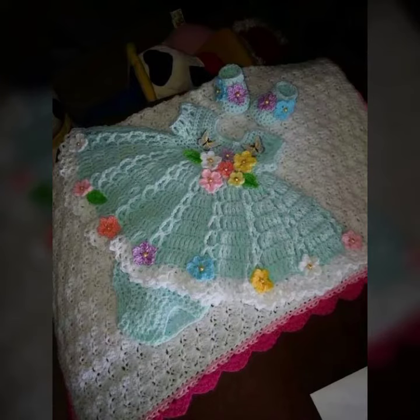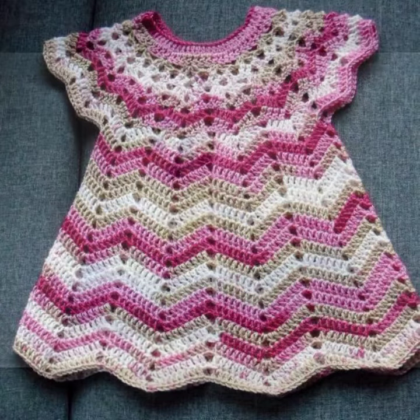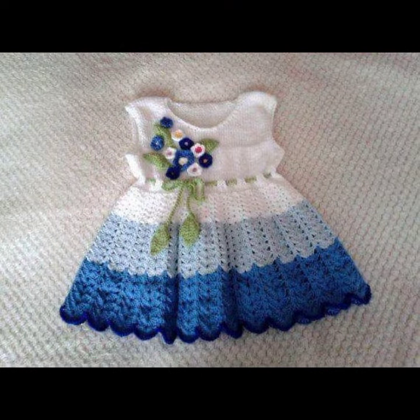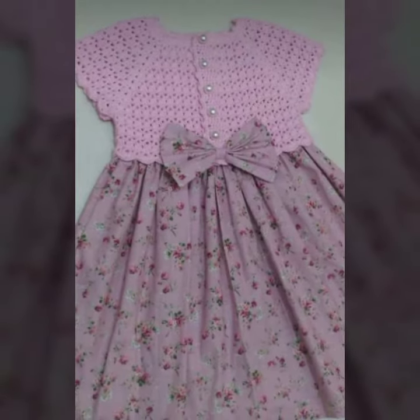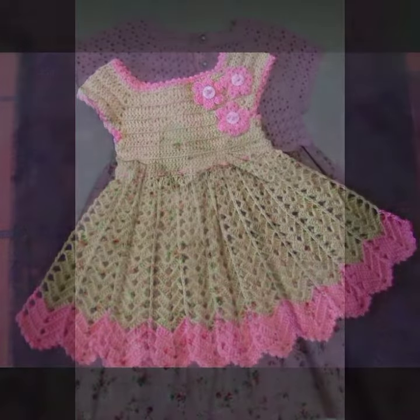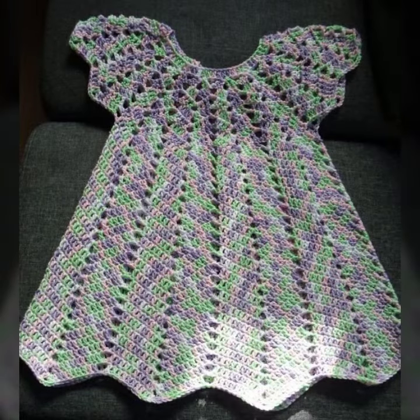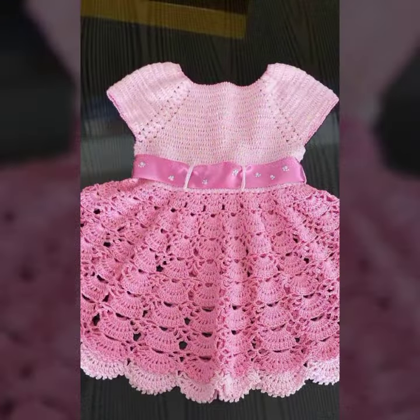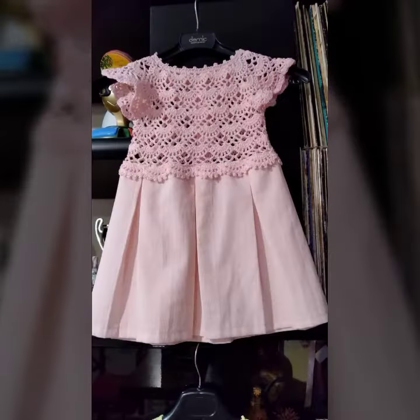Hello friends, welcome back to my channel. Today I will talk about a more stylish and gorgeous collection of the most wearing and most demanding baby crochet frog designs — different designs, different ideas, different color combinations and contrasts for you. So friends, how are you? I'm fine. I hope you shall enjoy the best condition of health. I am back again with the most stylish, most demanding collection of baby crochet frog design.